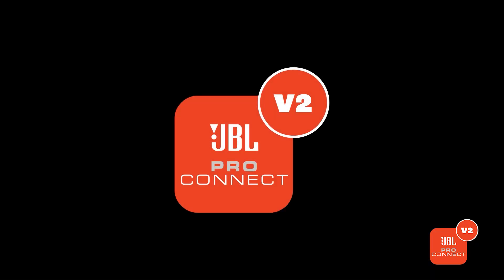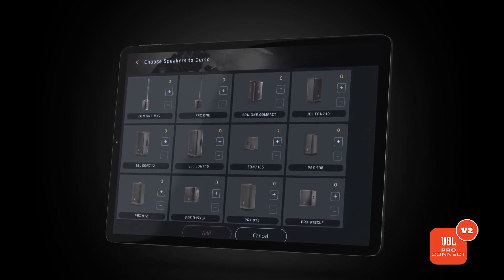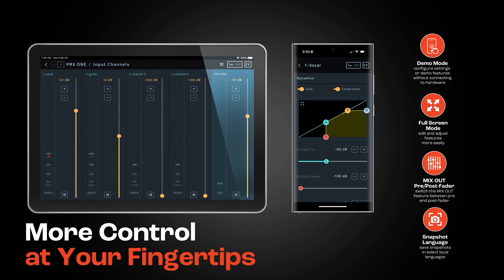As part of JBL ProConnect 2.0, one of the big new features we're rolling out is demo mode — the ability to play with the application without any access to hardware. In addition, we are rolling out a feature that allows users to switch their mix-out from pre-fader to post-fader. This gives the mix-out feature a lot more versatility; some people want to run out to a house system out of their main amplifier, and now that's easier to do in a pre-fader fashion.